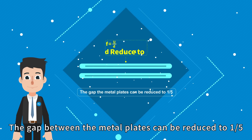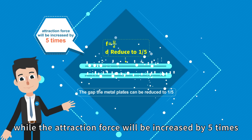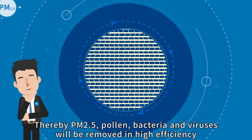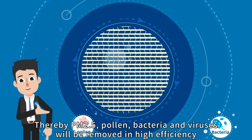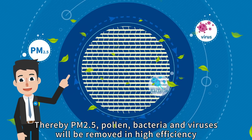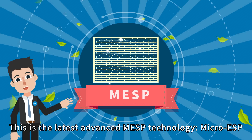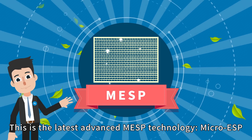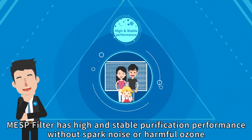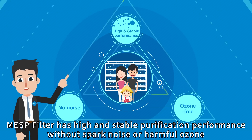The gap between the metal plates can be reduced to one-fifth, while the attraction force will be increased by five times. Thereby PM2.5, bacteria, and viruses will be removed with high efficiency. This is the latest advanced MESP technology — Micro-ESP.